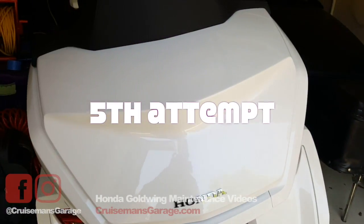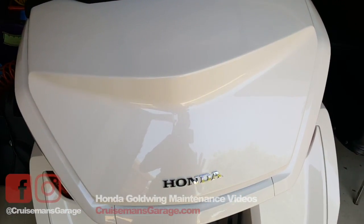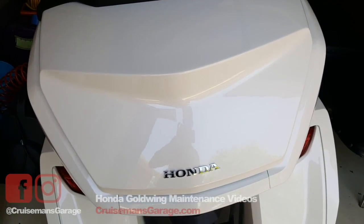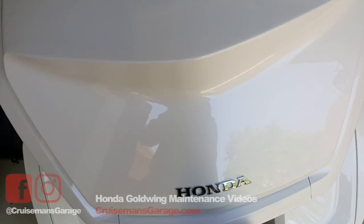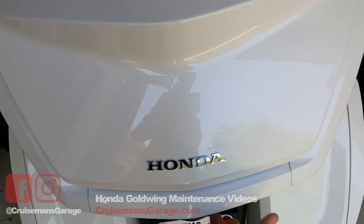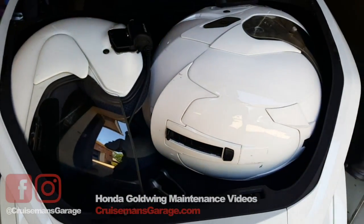One more update. I tried one more way to get these two helmets — a large Symax 3 and a small Arai 3/4 — into this trunk. It is latched right now, as you can see. It will open. I got it to latch reliably.